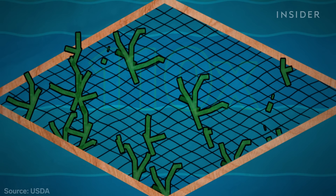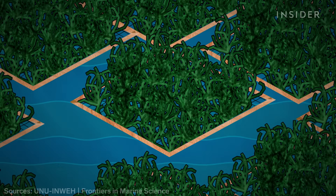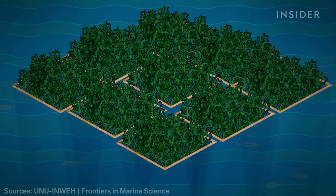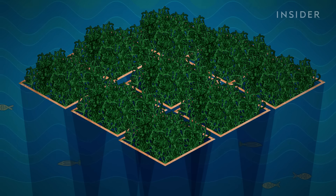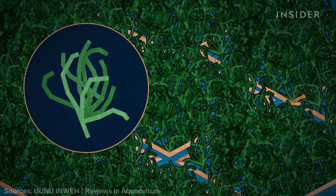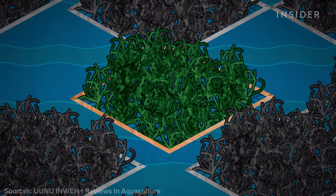Commercial seaweed farming around the world has increased a thousand-fold since 1950. But experts warn that large and rapid increases in seaweed farming could have unintended consequences. Rafts of seaweed can block light and change the way water flows to the ecosystem below, and if farming operations are not managed properly, it can be devastating. In 2013, a bacteria decimated the seaweed industry in the Philippines. Studies show the disease spread easily among rafts that were placed too close together.